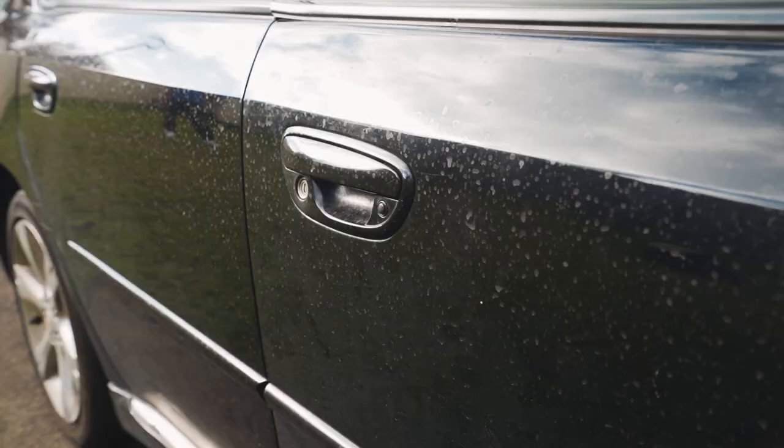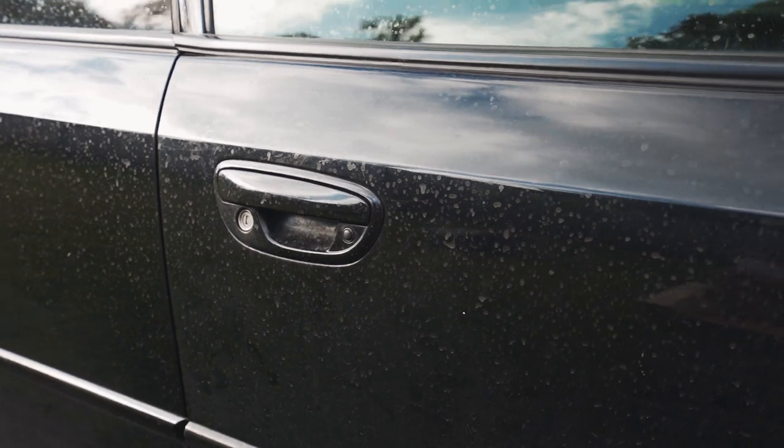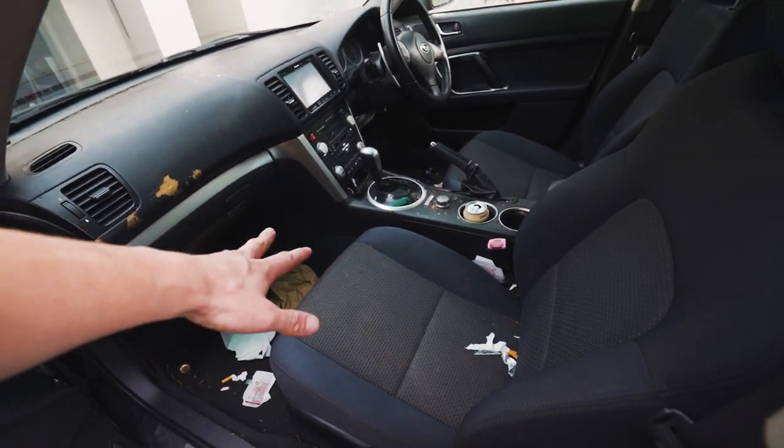He hasn't cleaned this in how many months? Two months? He hasn't cleaned it properly — it's been dirty for a few years. You can see it's pretty gross on the outside, and inside the car has been pretty neglected.